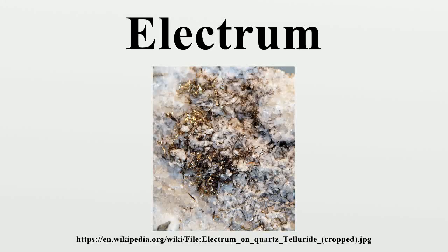Electrum is a naturally occurring alloy of gold and silver, with trace amounts of copper and other metals. It has also been produced artificially, and is often known as green gold. The ancient Greeks called it gold, or white gold, as opposed to refined gold.